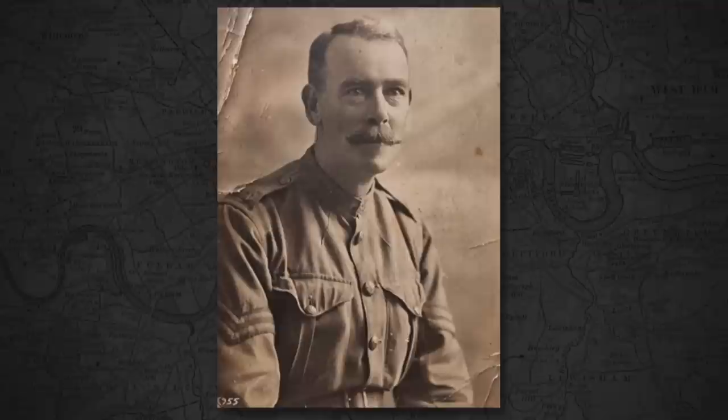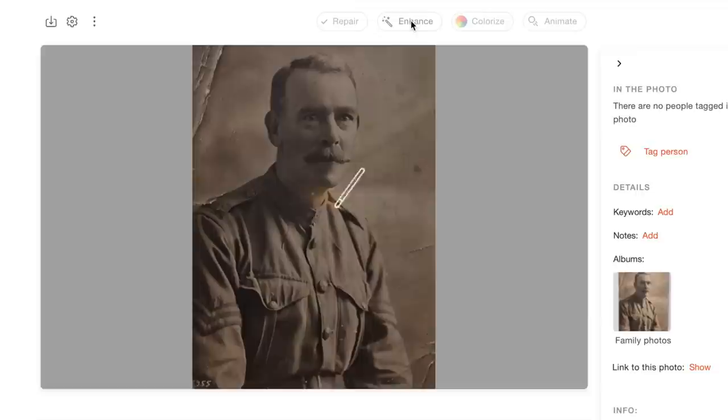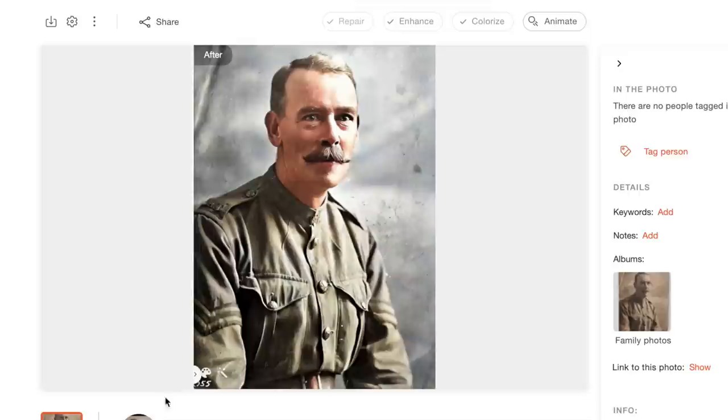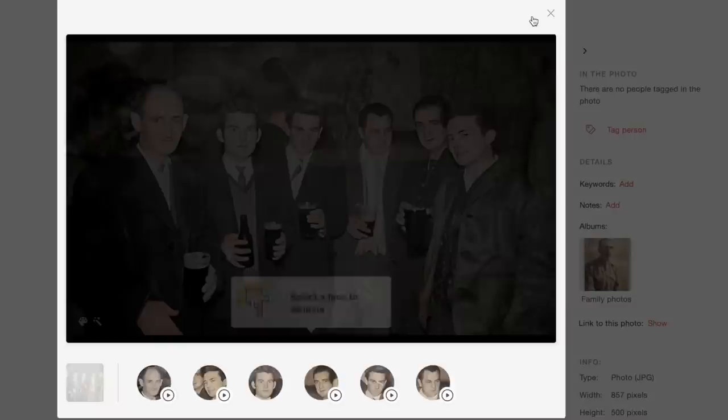Furthermore, MyHeritage features some incredible photo enhancement tools. This gentleman is Harry Hewish, an ancestor of mine who fought in the Great War. That crease in the corner has always annoyed me — it's been there as long as I've known this photo. So let's use the repair tool to smooth it out. And now let's use the enhance button to sharpen things up. And finally, let's add a bit of colour. Pretty incredible, isn't it? You can bring old photos to life even further by animating them. Here's a group of my grandfather's friends taken in a pub somewhere in Kilburn in the 1950s. Now watch this.